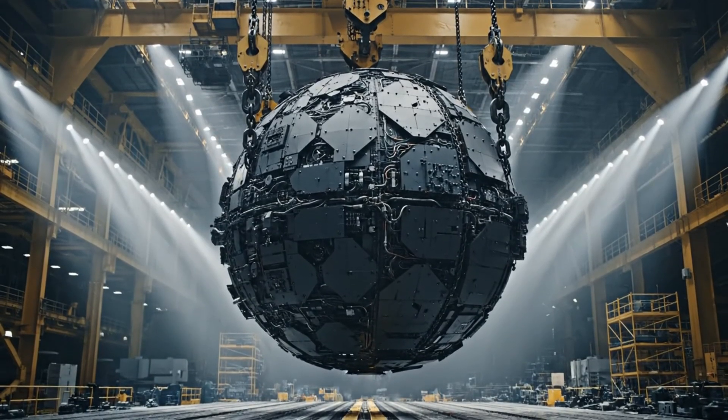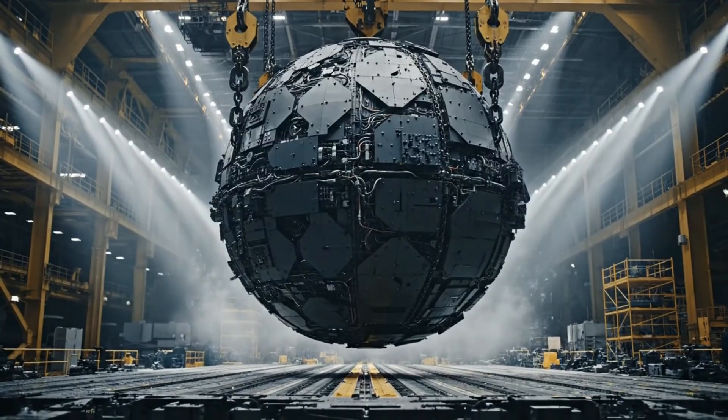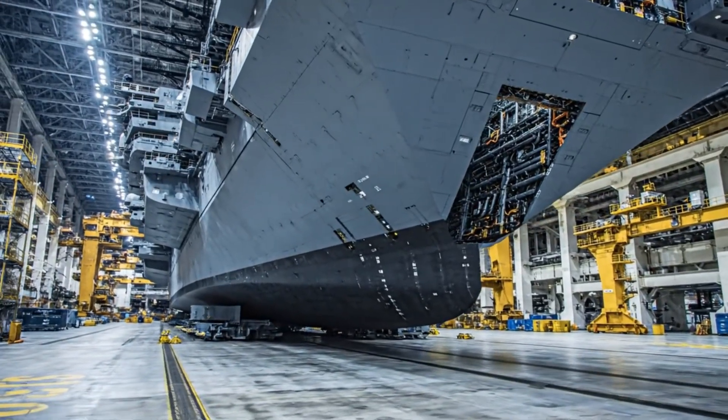State-of-the-art sensors and combat systems are meticulously integrated for unmatched tactical advantage. This $13 billion investment represents the future of naval power, a monument to American engineering.